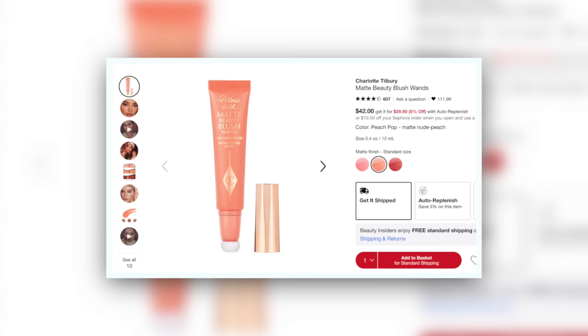Next we have the Pillow Talk Matte Beauty Blush Wand from Charlotte Tilbury in Peach Pop. This is also a quite fluorescent version of a peach, but look at how pink it is by comparison to everything else. Those orange shades really just highlight how pink Peach Pop actually is. About this formula — I definitely think the saturation of the colors differs shade to shade. The original Pillow Talk shade is just an easy breezy barely-there effortless thing, whereas this is a lot more pigmented. You need to have your wits about you when you put this on your cheeks.